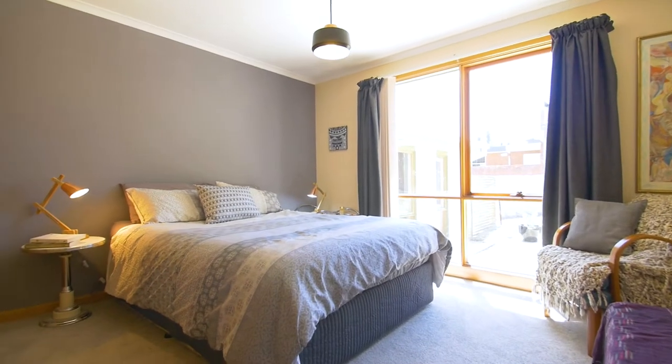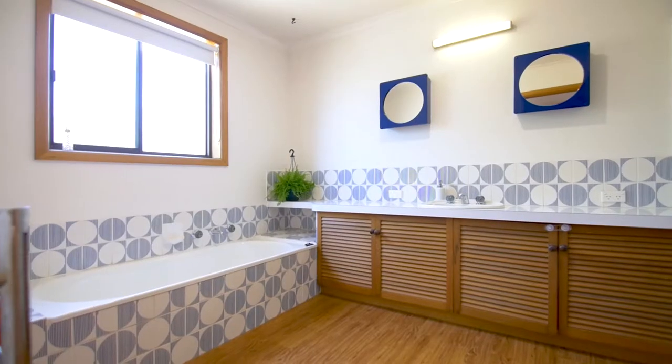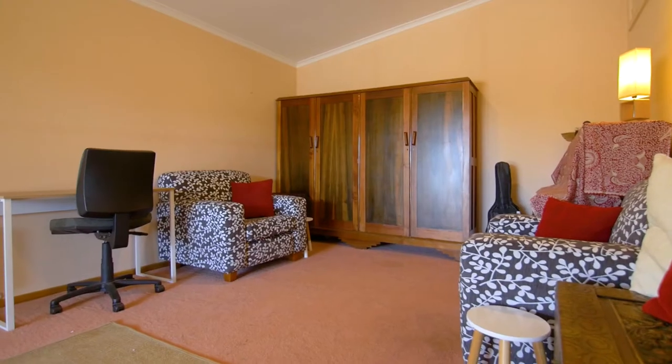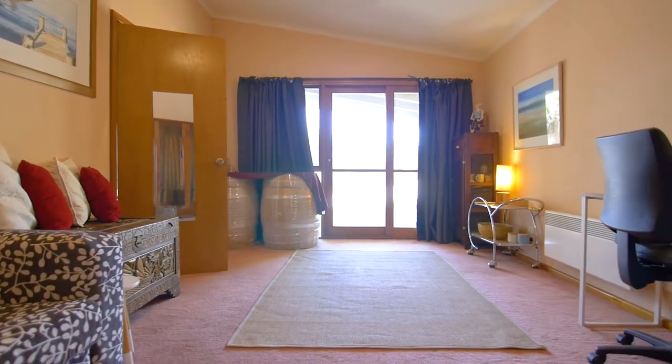Each of the bedrooms are spacious and feature built-ins. The property features a fantastically sized main bathroom which has been wonderfully maintained, and what I love most is the spacious fourth bedroom that could be converted into a second living zone or family room.